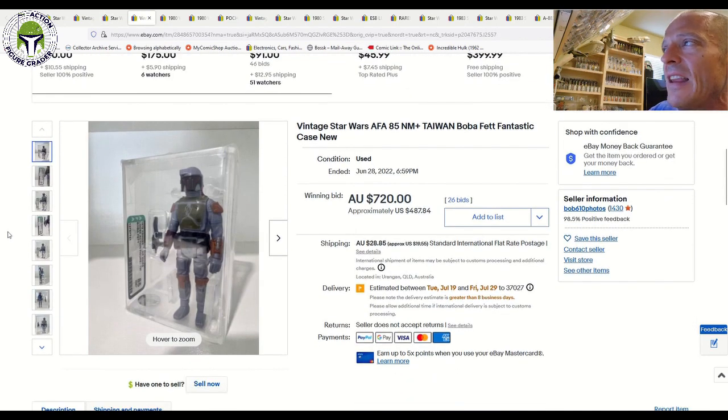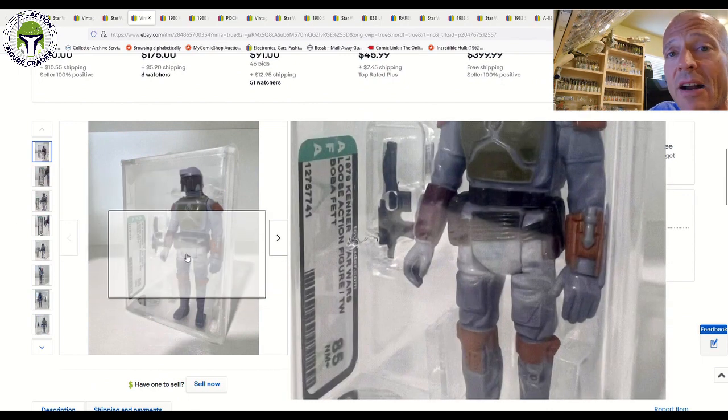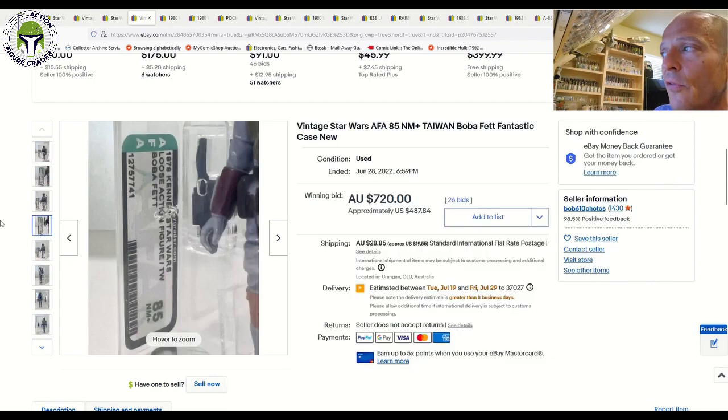Here was another nice one — an AFA 85 Taiwan Boba Fett. Prices have been coming down for Boba Fetts, whether it's the recession or the Book of Boba Fett finally getting out of collectors' systems. This one sold for $487 USD, or $720 Australian dollars, free shipping. We documented 85 Taiwans that sold for over double that just three to five months ago, so this was a good deal. Congrats to the buyer on that one.